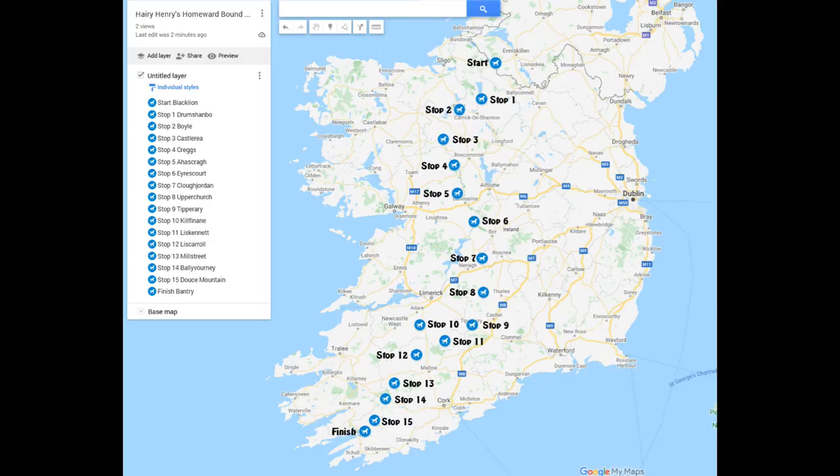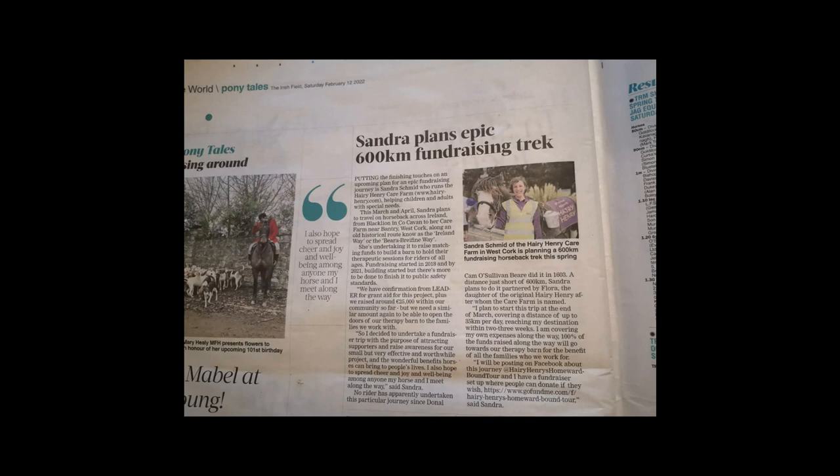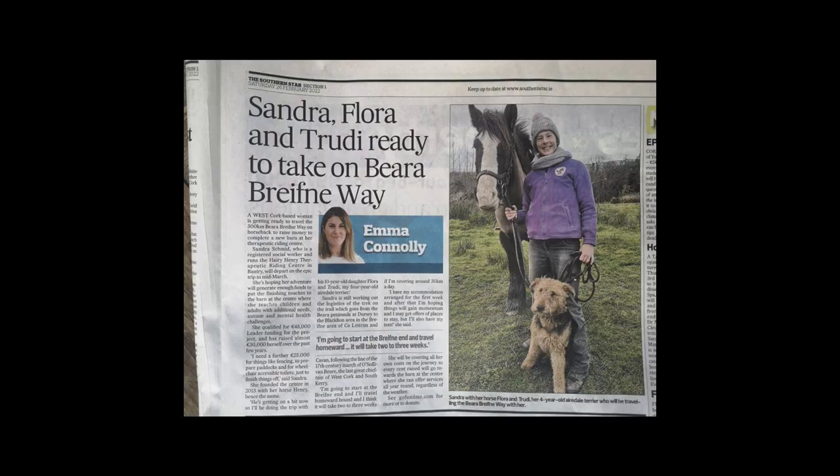I've been busy preparing for a big horseback adventure at the end of March, which will also be another fundraiser for the new barn. We'll ride all across Ireland on a historical route called the Bearer-Brefner Way, hoping to raise awareness for our GoFundMe campaign to finish the barn and build a disability toilet.